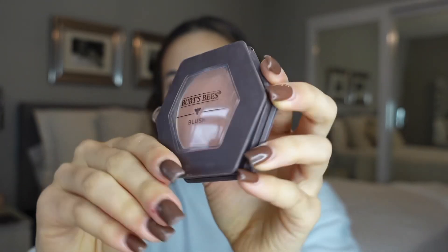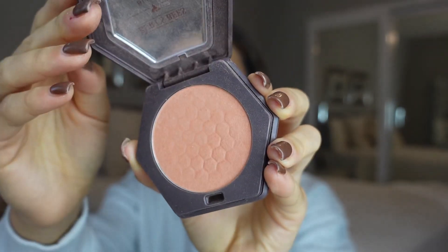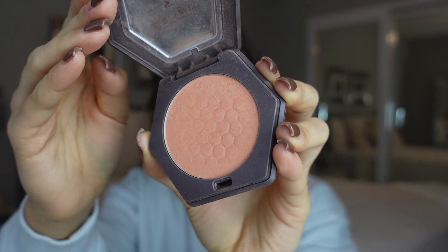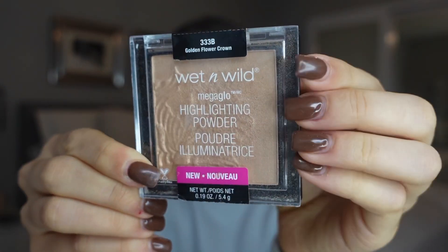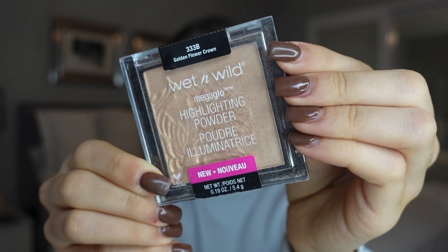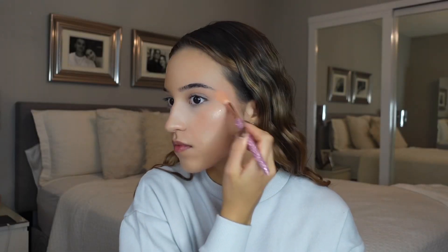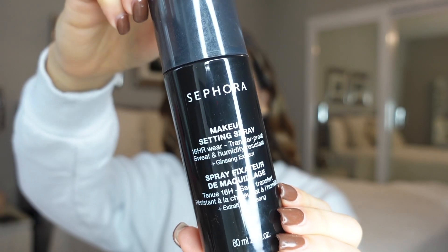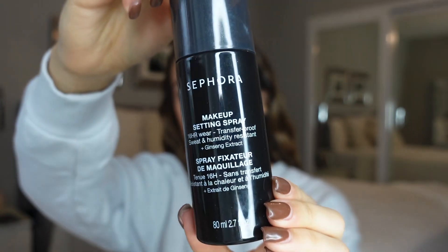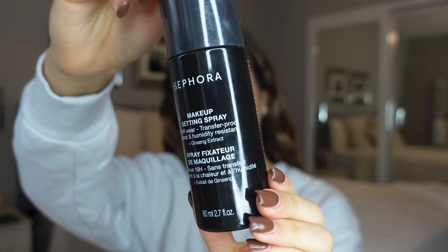Now I'm going in with this Burt's Bees blush. It is the most perfect natural blush for everyday use — it just adds so much but so little at the same time. And then I'm going in with this Wet and Wild highlighter. It is gorgeous, super duper inexpensive — just a gorgeous golden highlighter from the drugstore. And then I'm just going in with some Sephora makeup setting spray to set the face.